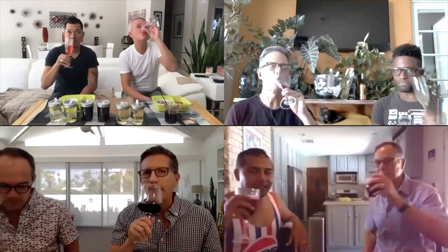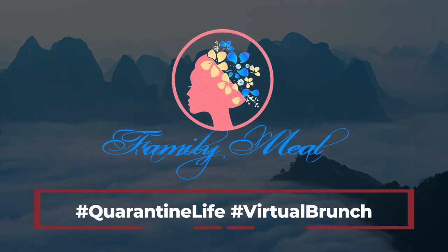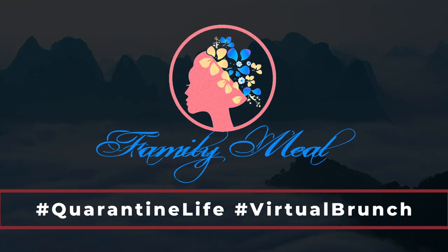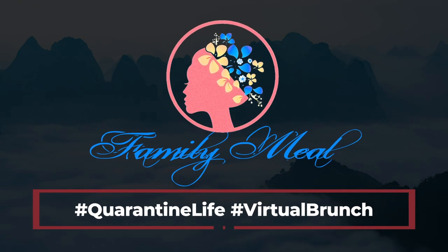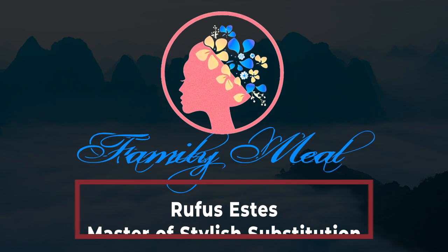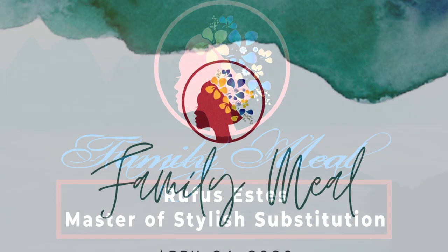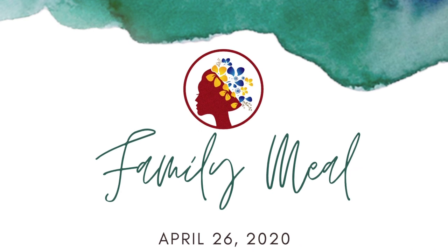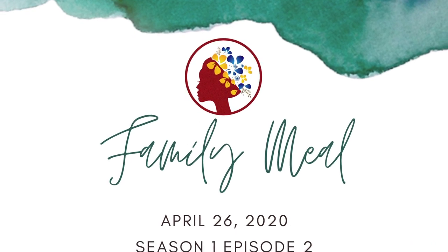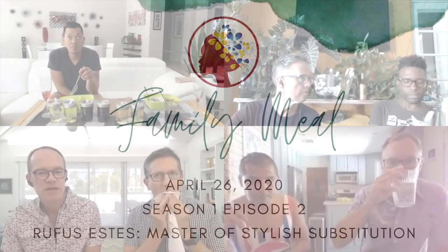Pair this kind of food with good wine and what you have is a family meal. Welcome to Family Meal, experimental home cooking for the 21st century. Each month I show you how to prepare a delectable feast with wine pairings. Then you get to watch as my friends tell me what they think about it all.